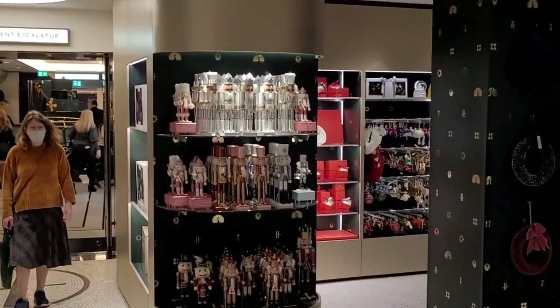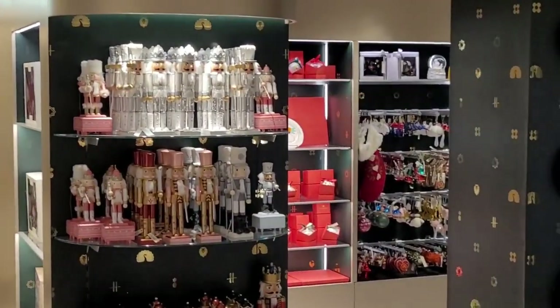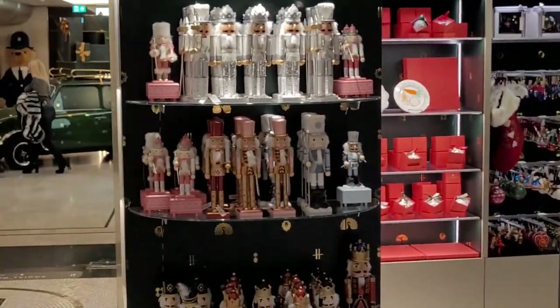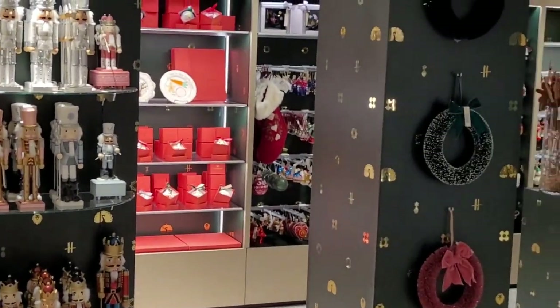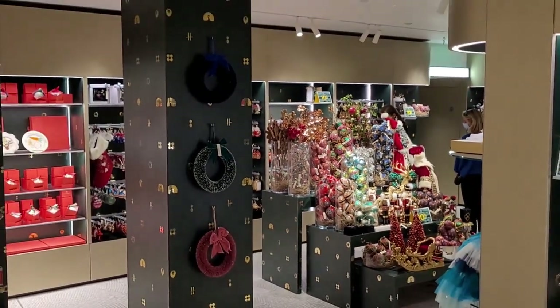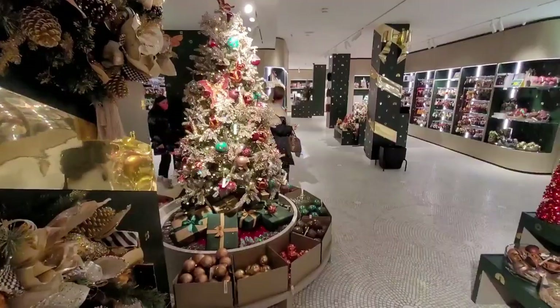Welcome to Harrods at Knightsbridge — the one and only Harrods. Here we go. We're having a look at the Christmas things they have on offer, the Christmas decorations and gifts for 2020. Sit back and have a good look around and see what you fancy the look of.